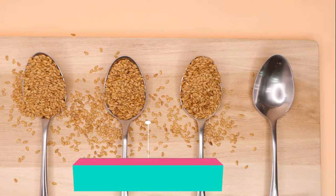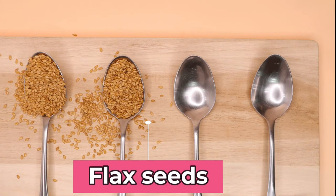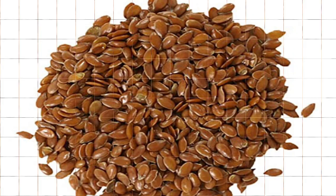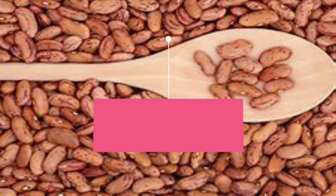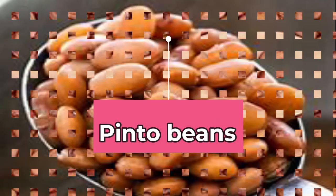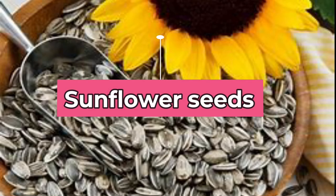Flax seeds. Flax seeds and flaxseed oil are a good source of essential fatty acids that can help reduce inflammation. Pinto beans are loaded with folic acid, which helps in lowering uric acid naturally. Lentils also help reduce the risk of high uric acid levels. Eat sunflower seeds to reduce the risk of high levels of uric acid.